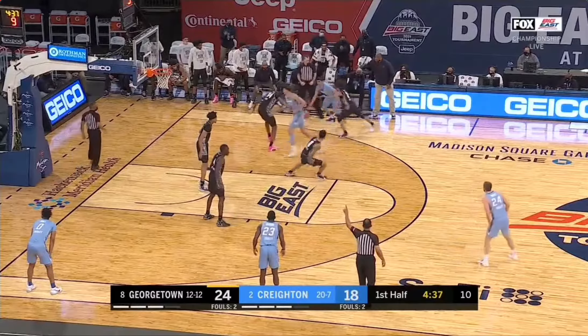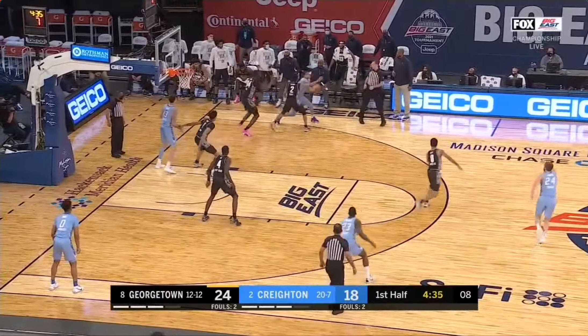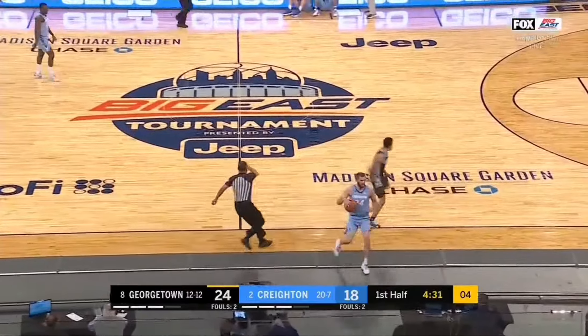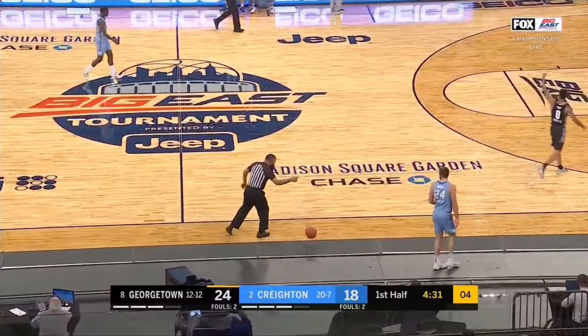Really nice to see Patrick Ewing win the Big East title on his court in Madison Square Garden, which he obviously made famous during his time as a Knick. They have a really gritty, tough defensive unit with the Hoyas. Let's see how they do in the tournament.